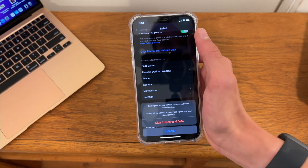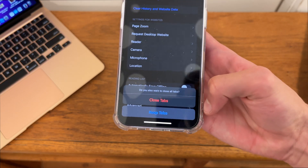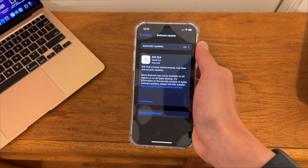In Safari settings, if we clear history and website data and press 'Clear History and Website Data', we now have the option to close tabs or to keep the tabs. That is pretty useful if you want to clear your website history.